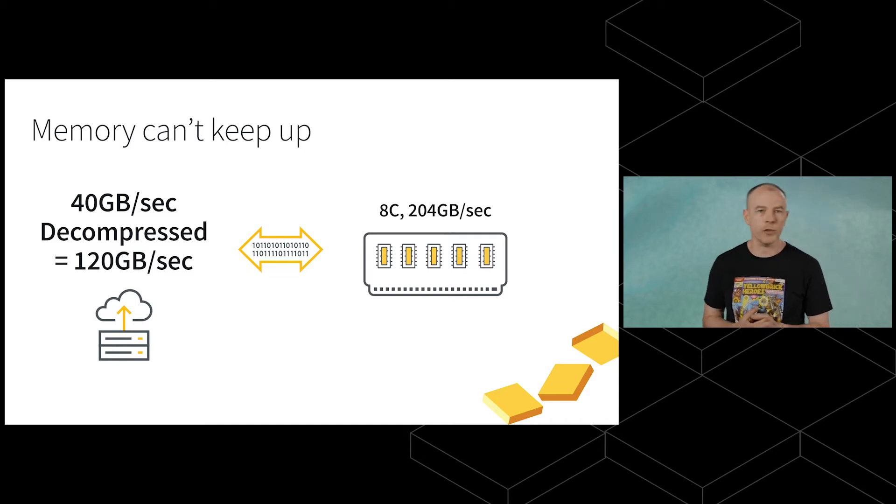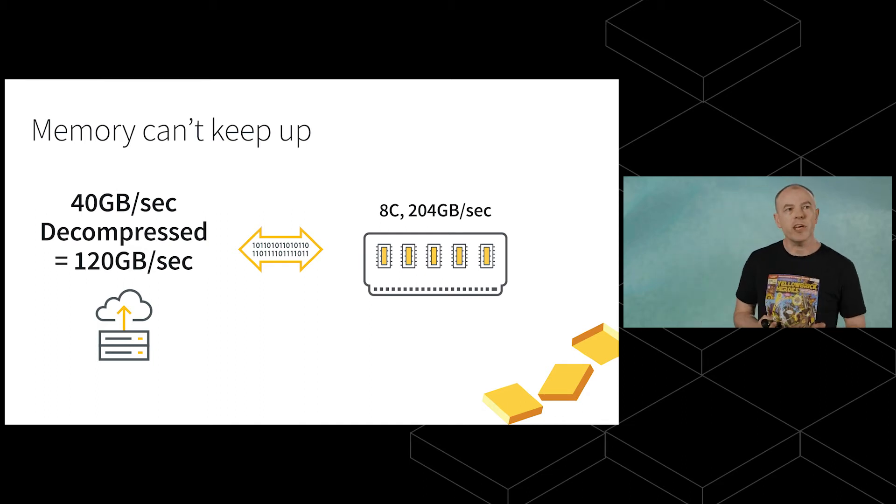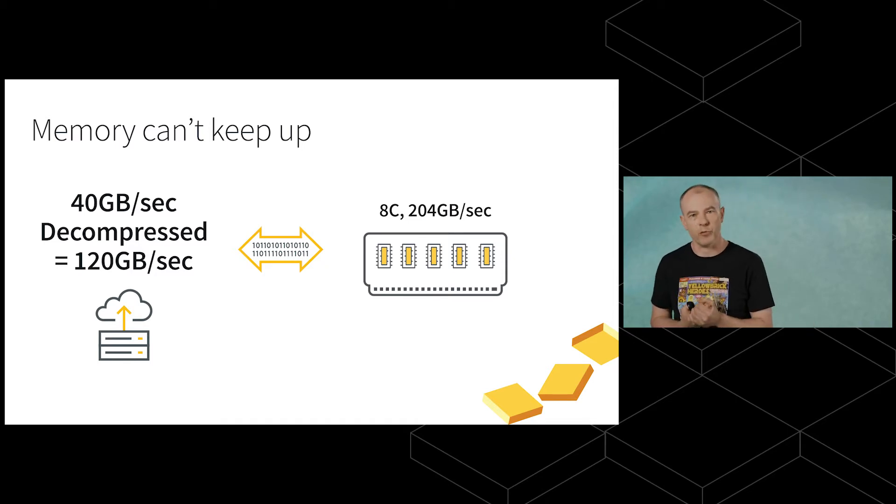If we can shift around 40 gigabytes per second of data and we compress it, decompression works at over 100 gigabytes per second that we have to move. But if our memory can only do 200 gigabytes per second, by the time we've put data into memory and moved it back out, we still haven't processed anything — we've only moved data around. This represents a really complicated architecture problem to solve.